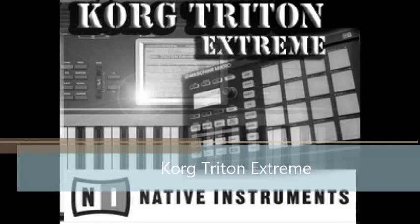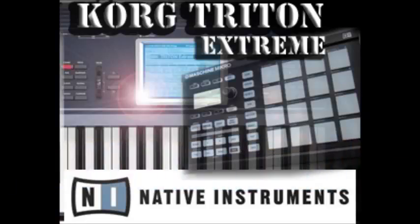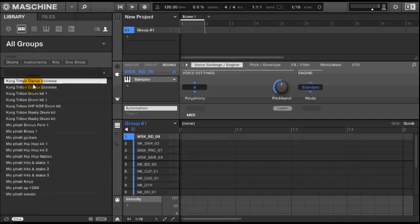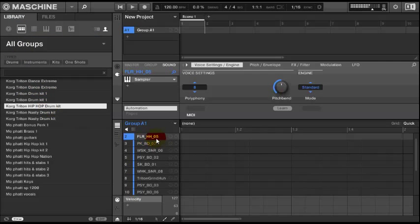I'm going to show you guys and we're going to have a quick look at the Korg Triton Extreme Library for the machine. It's all designed and wrapped around the Korg Triton and the Triton Extreme Library. We have five drum kits in here that you can choose from, already loaded in machine format.